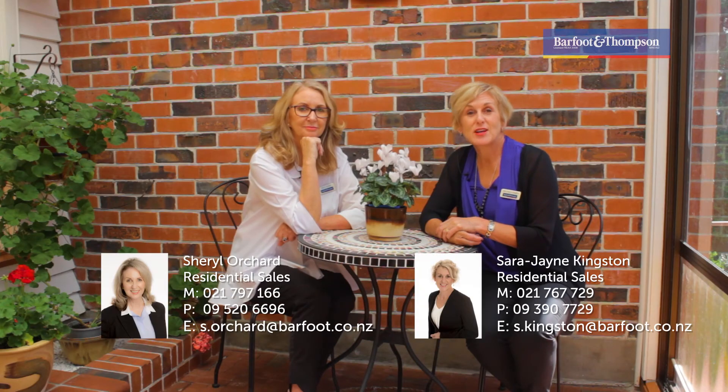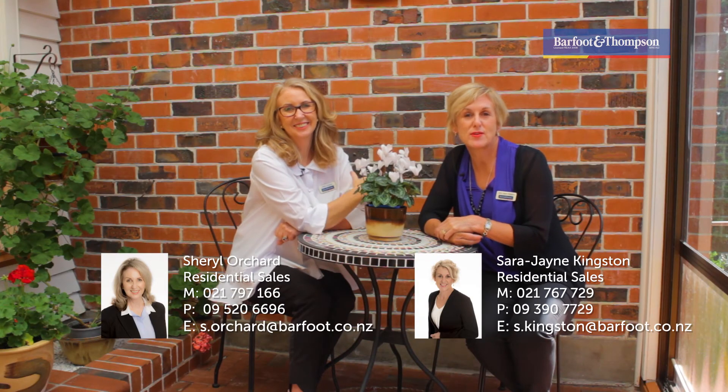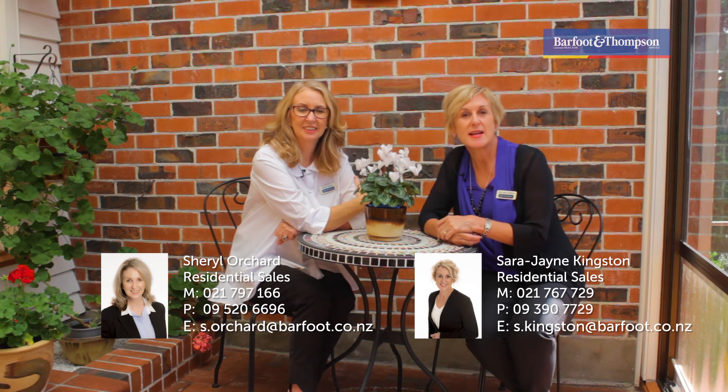Exactly — so come and join us for the open homes: Thursdays 5 to 6, Saturday and Sunday from 3 to 4, or call us for a private appointment. We're happy to meet you here.